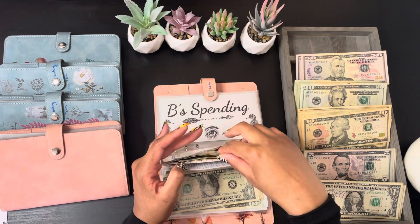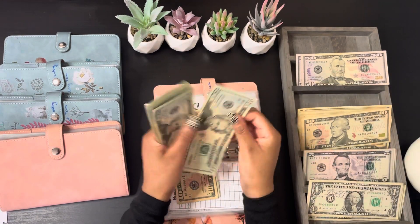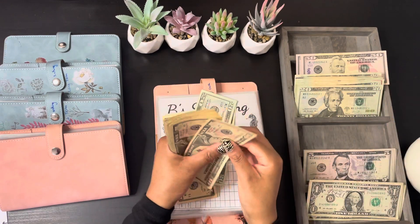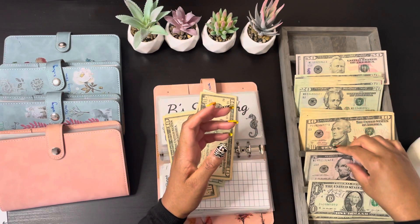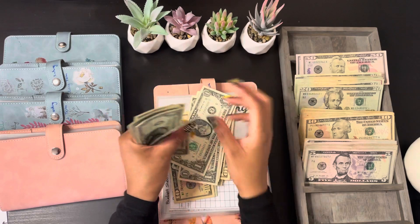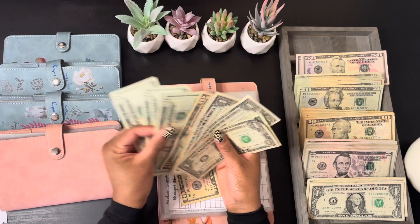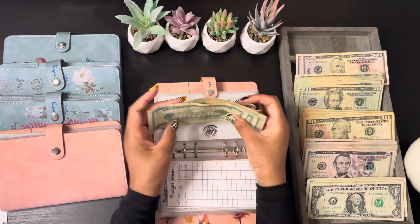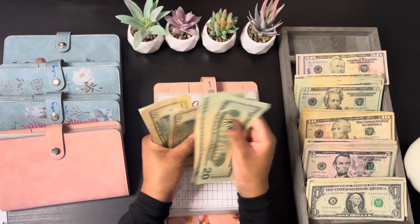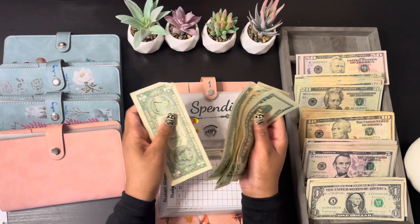Groceries is only getting $80 for this paycheck, and for groceries we have a total of $80.